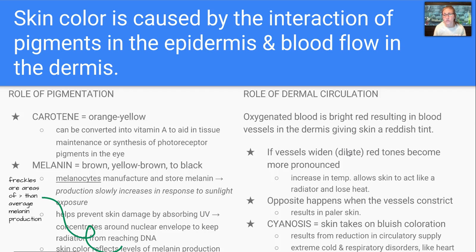Our dermal circulation is referring to our blood. Oxygenated blood is bright red, which results in blood vessels in the dermis giving skin a reddish tint, seen in lighter skin colors. If our vessels widen or dilate, like if our temperature increases, the red tone becomes more pronounced because the skin acts like a radiator and loses heat. If the opposite happens — say you were frightened and your vessels constricted — you would have a more pallid skin. Cyanosis is when the skin takes on a bluish coloration, usually due to some kind of disorder, resulting from a reduction in circulatory supply. It can be caused by extreme cold or respiratory disorders like heart failure or severe asthma.